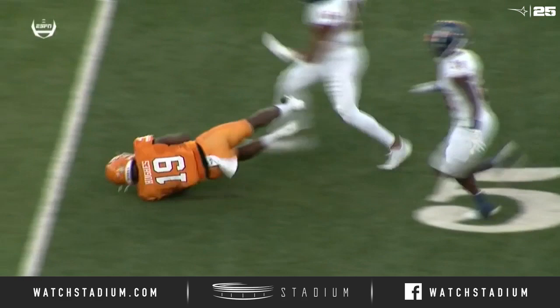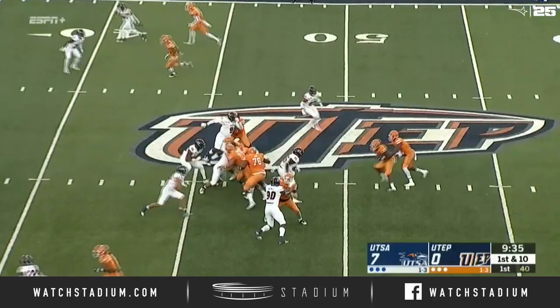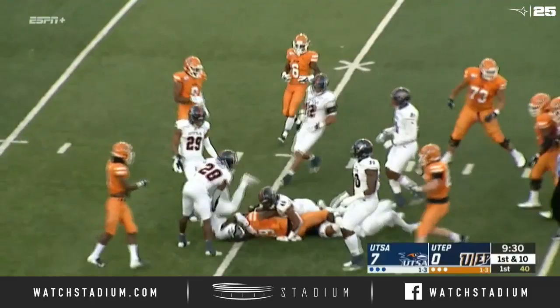A whole lot from this Miners offense, one of the leading rushing teams in Conference USA. Again, the give goes to Trayvon Hughes, and look at him running over defenders, breaking tackles. He is all the way down to the 35-yard line.